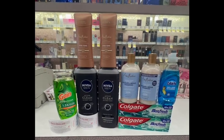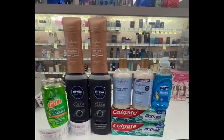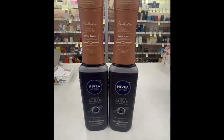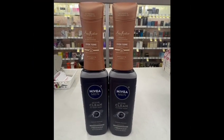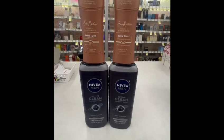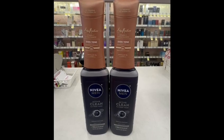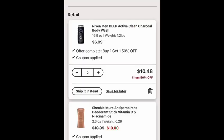I wanted to use the boost to spend 20 dollars and earn five dollars in Walgreens Cash. You have to do this one online. So this is the stuff I grabbed online and I'm going to show you what I added to my cart.